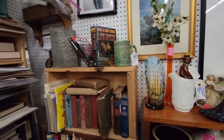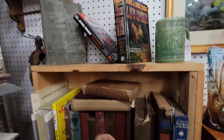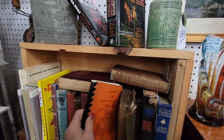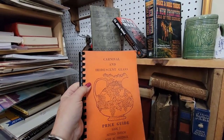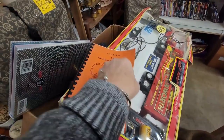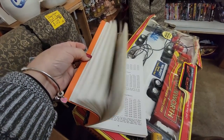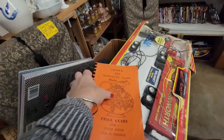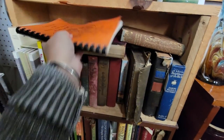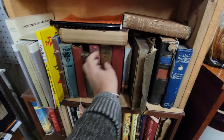Oh, we've got books! Yay! I love books. Ooh, carnival and iridescent glass price guide, book one. No pictures — that's what I need. I need pictures. I need pictures.